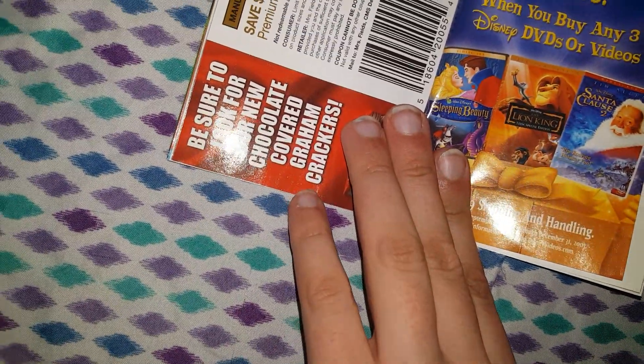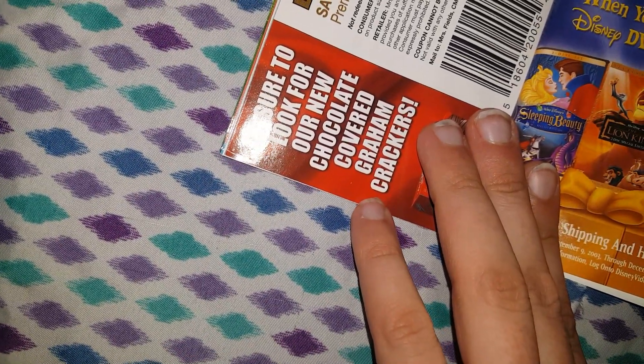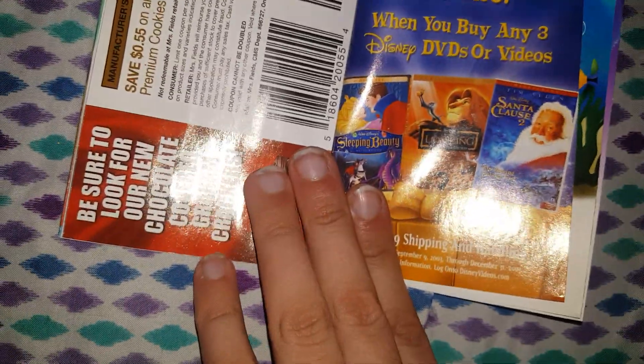So we have Sleeping Beauty, The Lion King, and Santa Claus 2. I actually own Santa Claus 2.